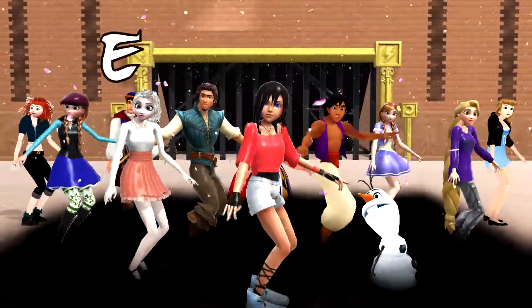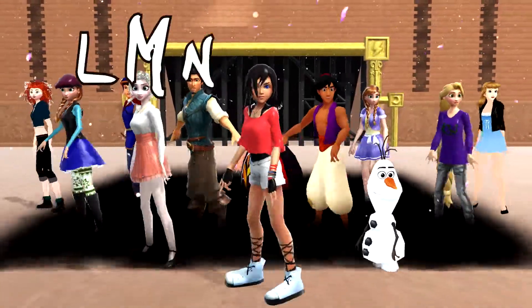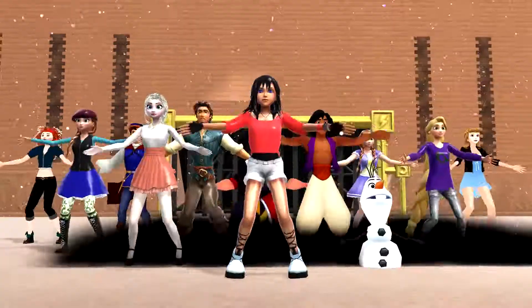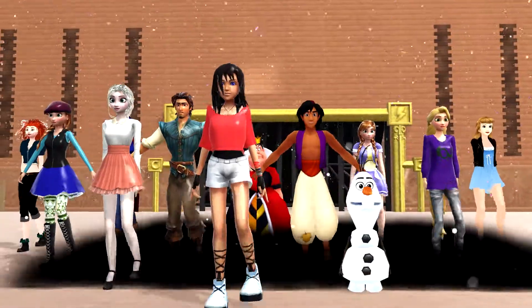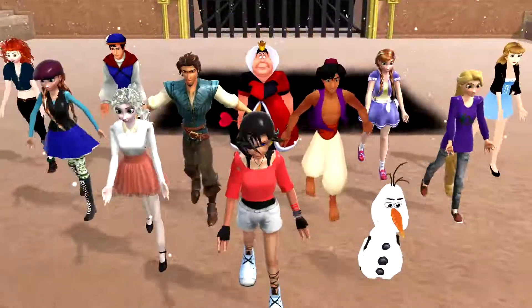A, B, C, D, E, F, G, H, I, J, K, L, M, N, O, P, Q, R, S, T, U, V, W, X, Y, and Z. These are the scary A, B, C — 26 letters from A to Z.